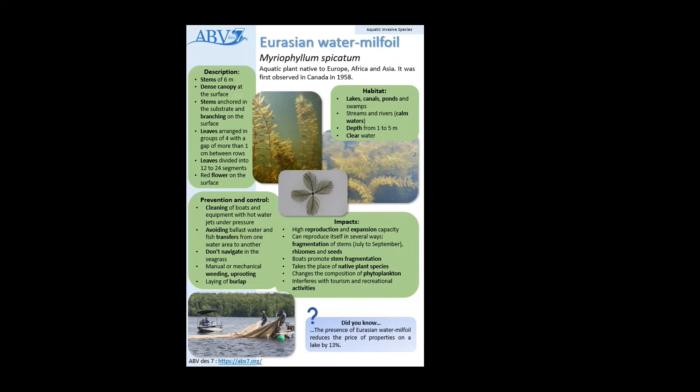The Eurasian watermilfoil is an aquatic plant native to Europe, Africa, and Asia. We first observed it here in Canada in 1958. Its stems measure up to six meters, and they form dense canopies at the surface of the water, where their stems are anchored to the substrate and then branch up to the surface.